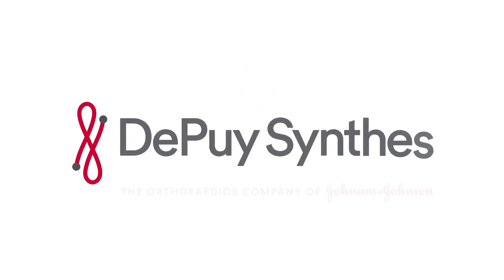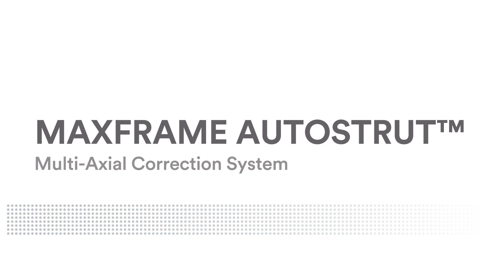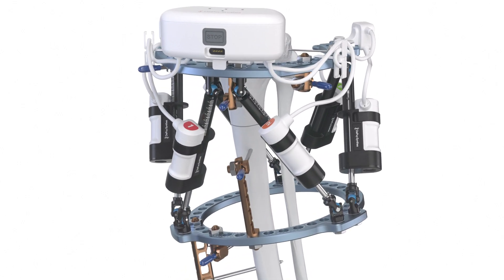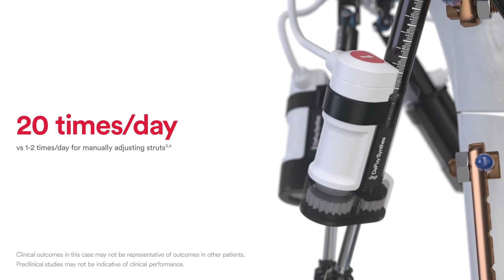As a medtech leader in orthopedics, DePuy Synthes recognized the need for an automated solution for manual strut adjustments and deformity correction. Now automated at every turn, MaxFrame Autostrut Multiaxial Correction System provides a solution to the drawbacks of hexapod external ring fixation treatment by automating the strut adjustment process and enabling smaller, more frequent adjustments up to 20 times per day.